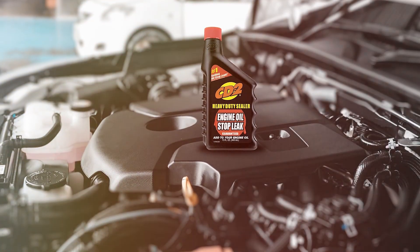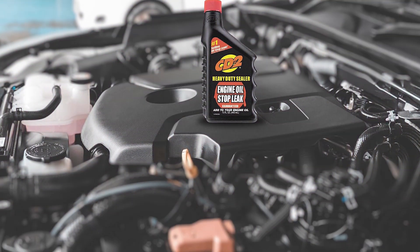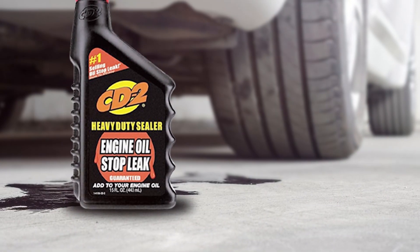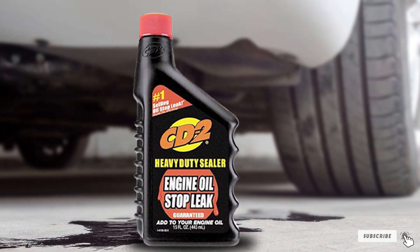And there you have it — the 7 best engine oil leak additives that can help you keep your engine in top shape. Don't let oil leaks cause unnecessary stress and damage to your vehicle. Try out these products and see the difference for yourself. If you found this video helpful, please give it a thumbs up, subscribe to our channel, and hit the notification bell for more informative content. Thanks for watching!